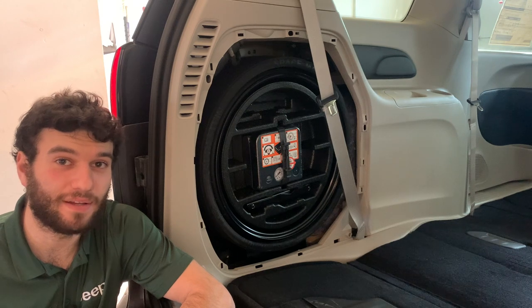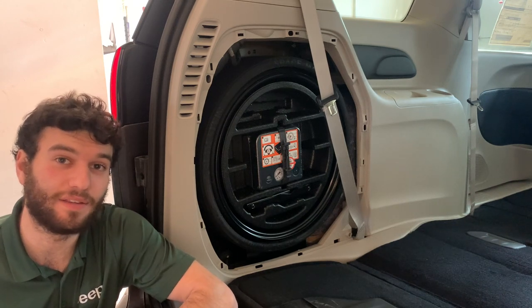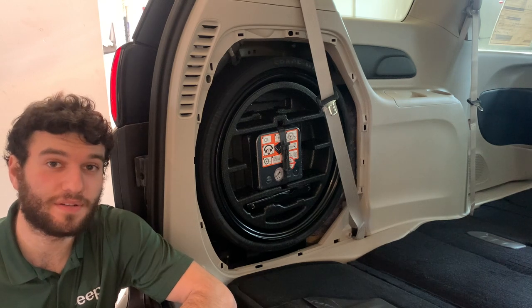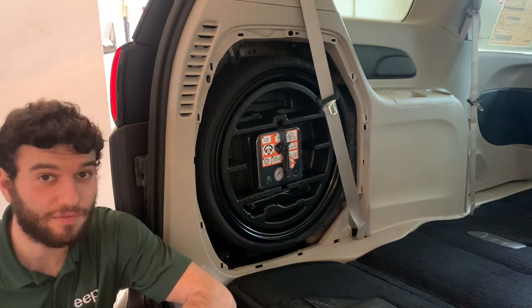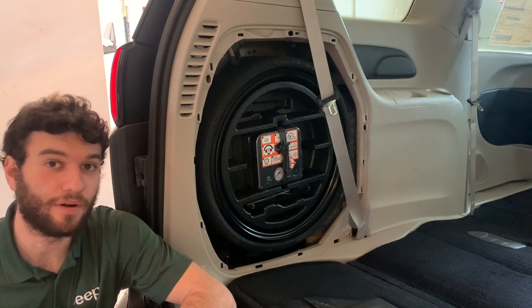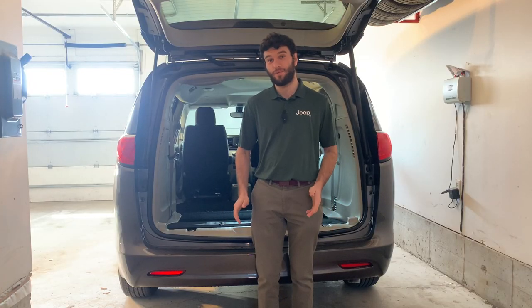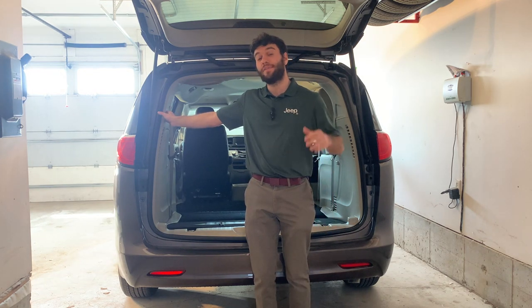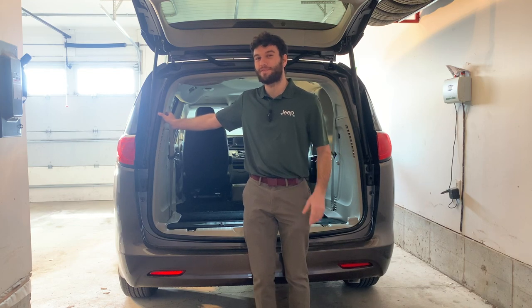Your tire inflator kit can be found behind a panel in the trunk along with your flat spare tire. To use your spare tire, you just pump it up with your inflator kit and swap it onto the car the way you would in any other car. Closing the trunk is just as easy as opening it — you push the button on the inside and the trunk starts to close, giving you a few beeps to let you know to get out of the way first.